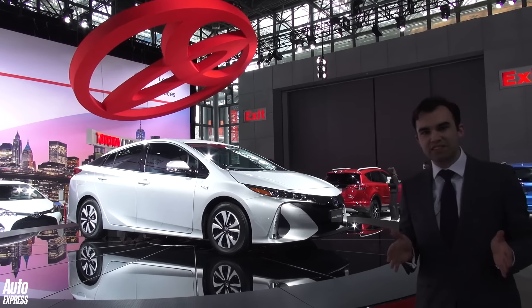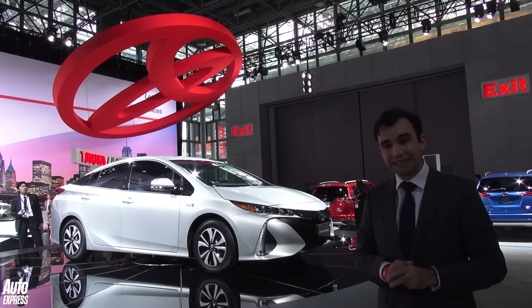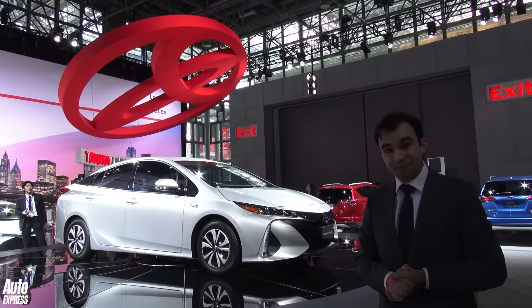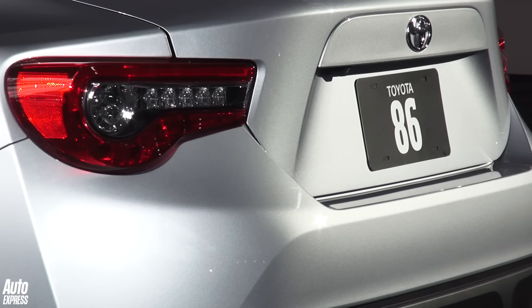The interior is a little bit different as well. It's now got a portrait-style, Volvo XC90-style tablet screen in the centre of the dash. Does it look better than the standard car? Well, both aren't beauties, are they? Jury's out. Elsewhere on the Toyota stand was the facelifted GT86. It gets new looks front and rear, but with no mechanical changes whatsoever.